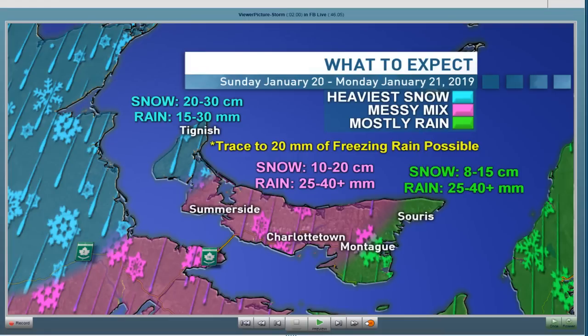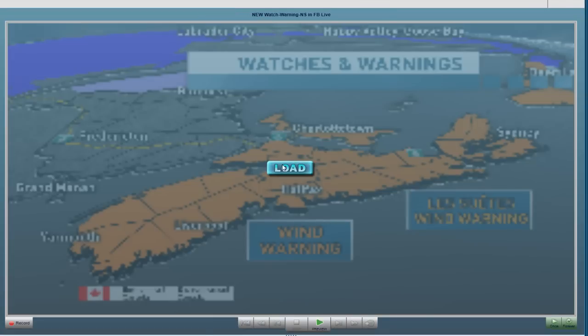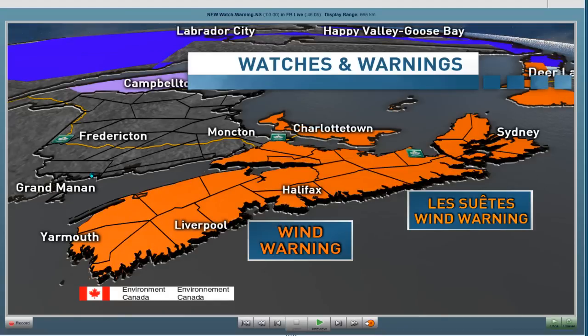We should show Environment Canada's warnings as well. We have rainfall warnings in effect for Nova Scotia — as much as 60, and even not out of the question over 60 millimeters, approaching 70 to 80 locally, especially for areas along the south shore into the Halifax region. The Fundy Coast is under both a rainfall warning and a winter storm warning. You don't often see that, but it gives a sample of how messy it's going to be along that Fundy Coast.